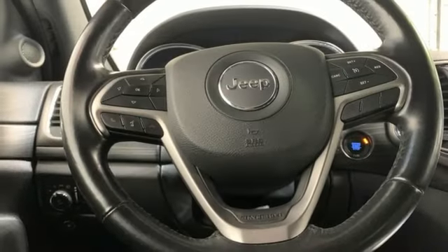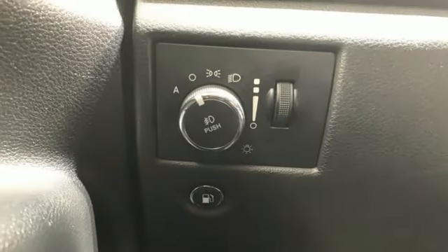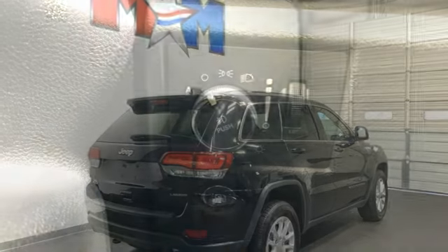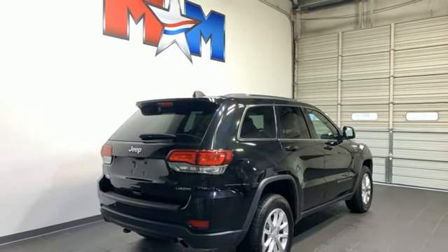Eight-way power driver seat, wireless phone connectivity, AM-FM satellite prep radio, rear lip spoiler, four-wheel drive, and external memory control. If you've been waiting for the perfect time for a test drive,